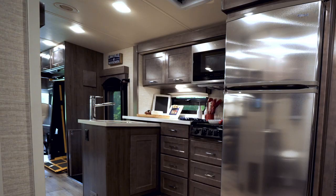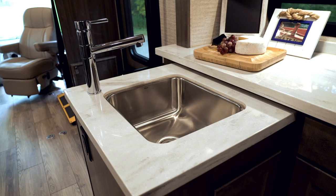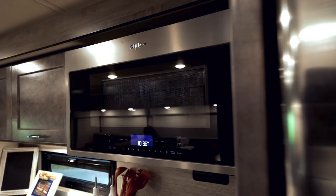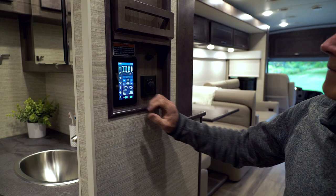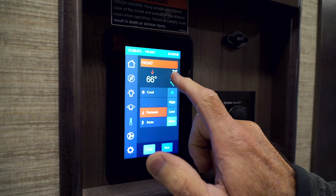The Inspire's kitchen or galley is both functional and beautiful, with residential touches like the Corian countertops, stainless steel sink, and large residential-style refrigerator. The three-burner stove and microwave convection oven handle the cooking, and there's lots of storage and pantry space, which helps cut down on the number of resupply trips. The light switches, generator switch, and systems monitor have all been lowered for greater accessibility.